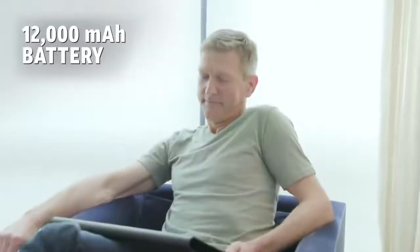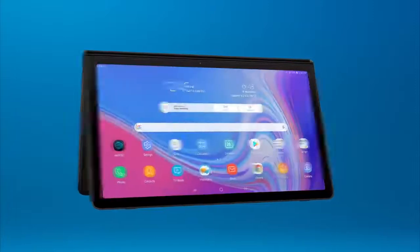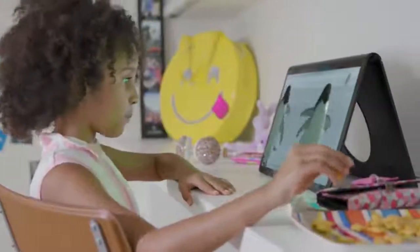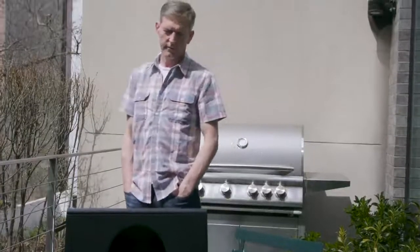Plus, you can binge watch your favorite TV thanks to great battery life. And store more with built-in and expanded memory. Redefine the way you experience mobile entertainment with the Galaxy View 2.